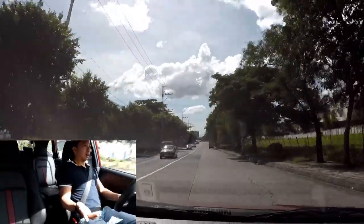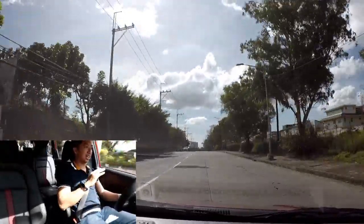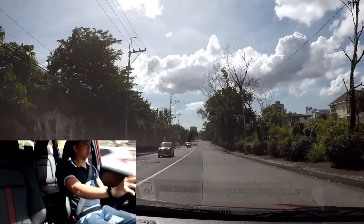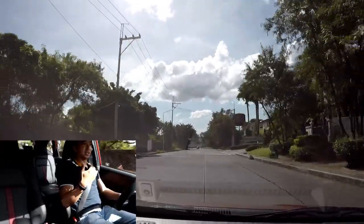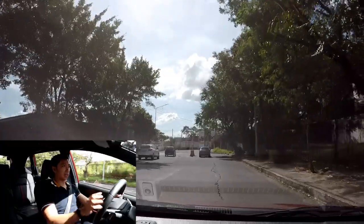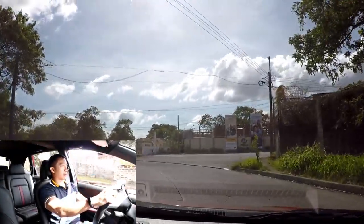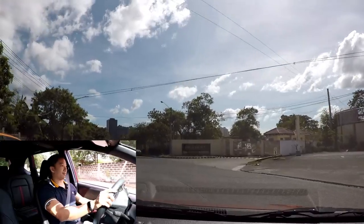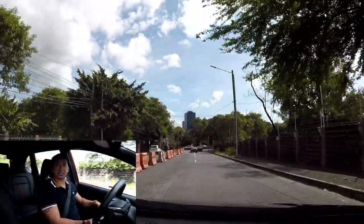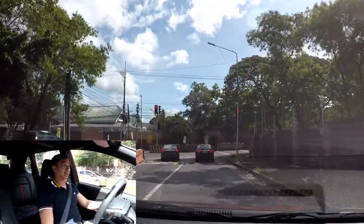Moving on to comfort: the air conditioning is cold and decent. You've got a good sitting position — the seat is high up and despite being a small SUV, it still gives you a commanding view of the road. You've got speed-sensing door locks, which is a good plus. The windows are one-touch up and down, but only for the driver's side — not the passenger side. So you've got one-touch up and down for the driver's side window only.